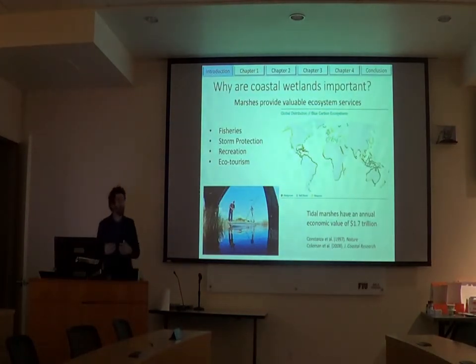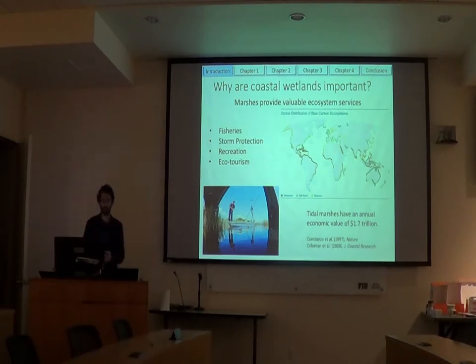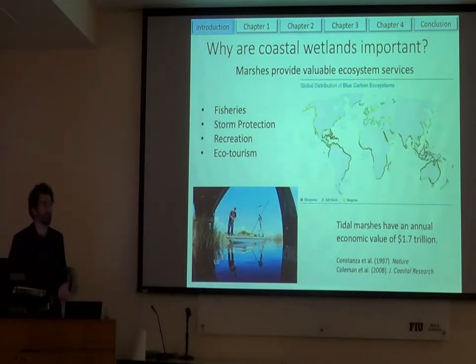My work was done in coastal wetlands. So why do we think of coastal wetlands as being important? Well, they provide many valuable ecosystem services. They are very important for fisheries, they provide storm protection for hurricanes, and they provide a lot of recreation and ecotourism. So they have a very great economic impact on the areas in which they're located.